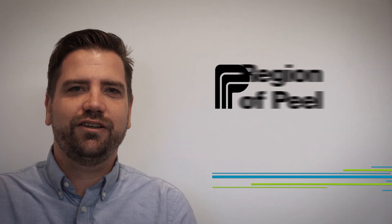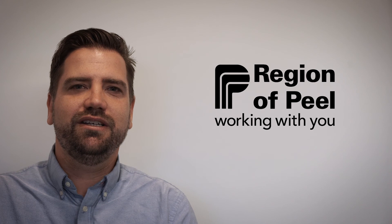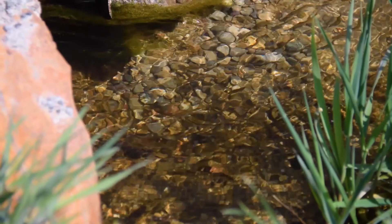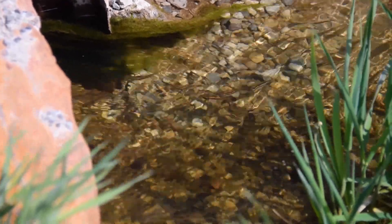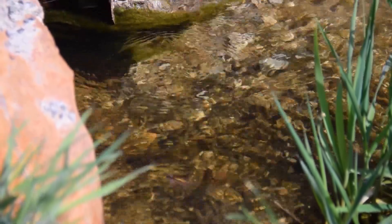Green infrastructure is vital to maintaining and protecting the environment. The Region of Peel, with support from Credit Valley Conservation, is implementing sustainable solutions that work in harmony with nature. A recent project helps to protect Redside Dace, an endangered minnow living in Fletcher's Creek, an urban stream in Brampton.